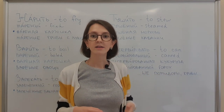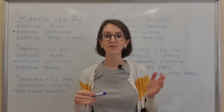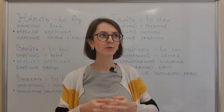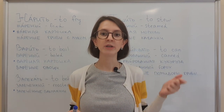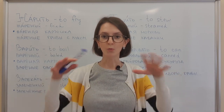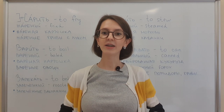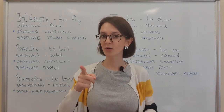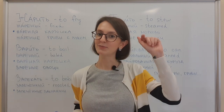Well, that's it. I think this is all about vegetables. In my next video, we are going to talk about food in general — what we eat for breakfast, dinner, lunch. We are going to widen our vocabulary list. So if you don't want to miss it, subscribe to my channel. Thanks a lot for watching. Пока-пока!